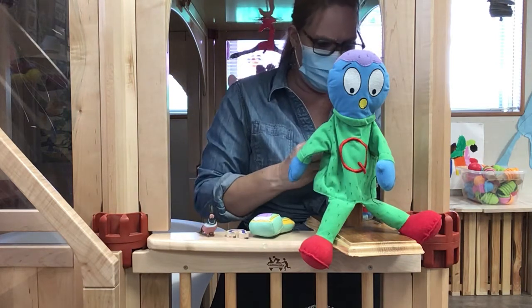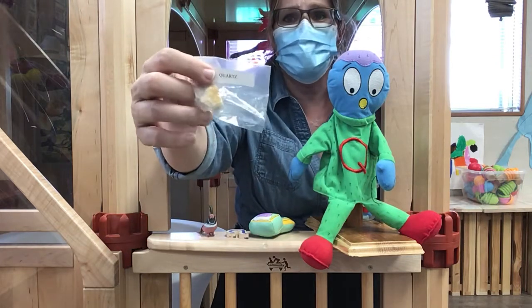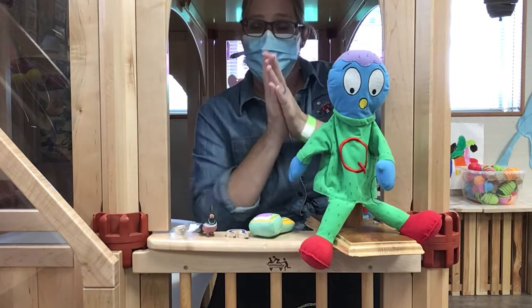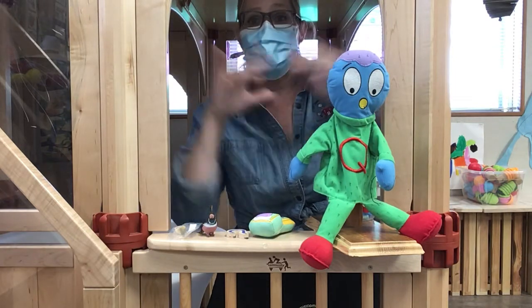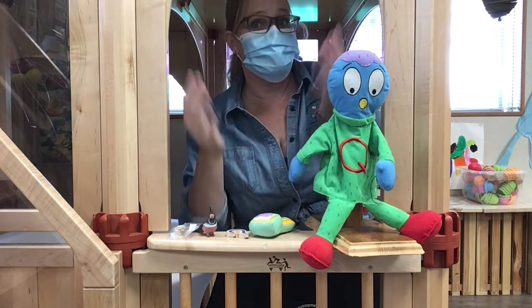Let's see what else there is! Oh, this is a kind of rock! It's called quartz! A quartz! Let's clap it! Quartz! Slap it! Quartz! Sound it! Quartz!